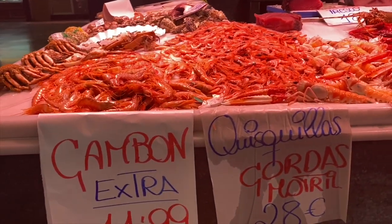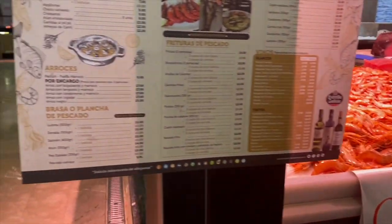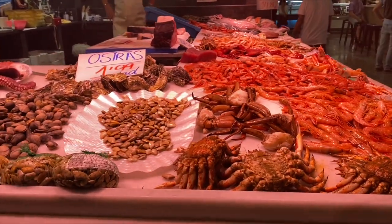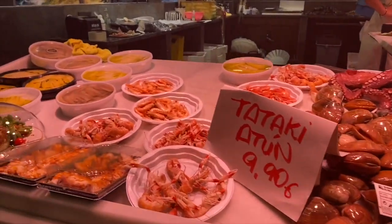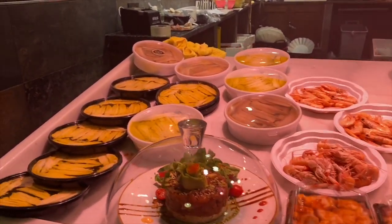And also some fresh shellfish from here in Granada as well. Here you can also order fish or shellfish and they will prepare it for you, and you can sit down at one of the tables and enjoy it right here in the market. You can see also plates of shrimp and the boquerones en vinagre.